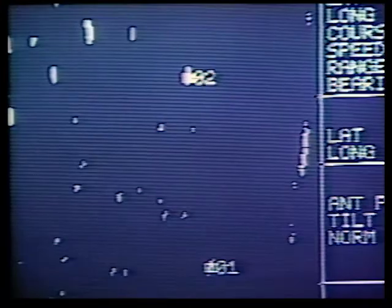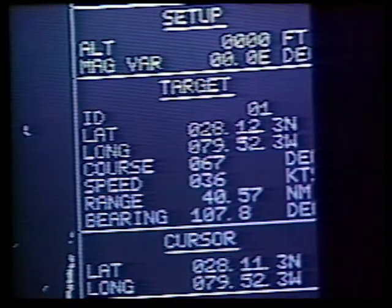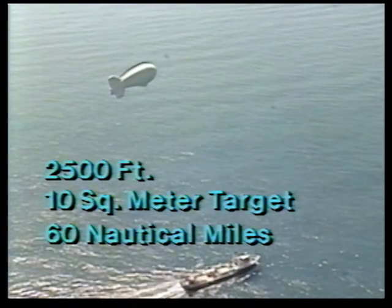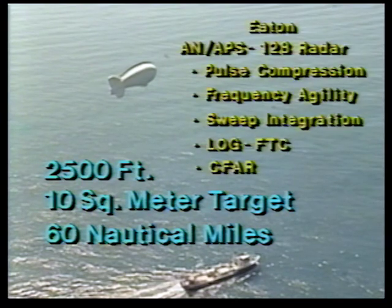The radar that's mounted on the balloon is an Eaton Corporation APS-128 radar. It should give us extremely good performance in even high sea states. They have the ability to select up to 30 tracks, and the radar has a tracker that assigns a number to that vessel you're tracking, then keeps track of range and bearing, speed and course, and also lat and long. At 2,500 feet of altitude, we're able to detect a 10-square-meter target at 60 nautical miles. It's a 10-KW X-band, pulse-compressed, frequency-agile radar with several processing capabilities, including sweep integration.